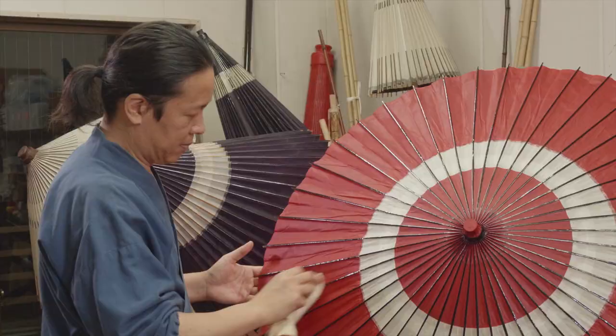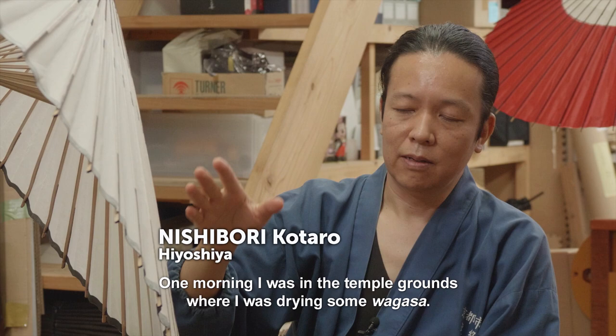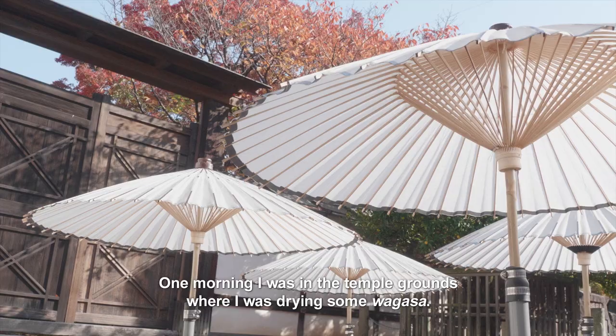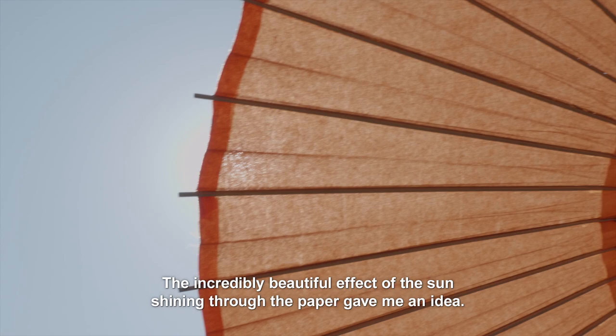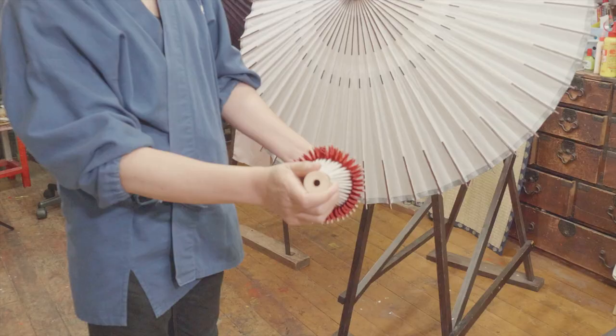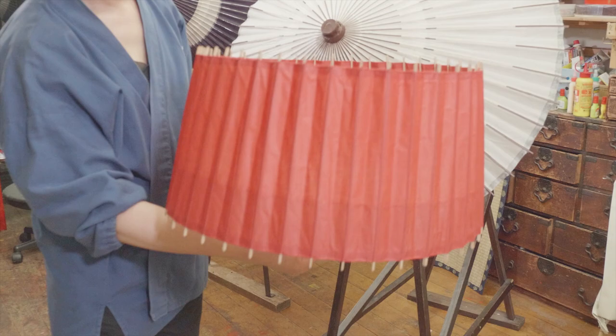Nishibori Kotaro is a fifth-generation wagasa maker who is constantly thinking up new ways to spread the appeal of his craft. One morning, while in the temple grounds drawing some wagasa, the incredibly beautiful effect of the sun shining through the paper gave him an idea — to use wagasa techniques to make lampshades.